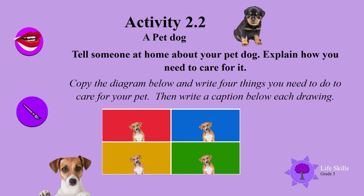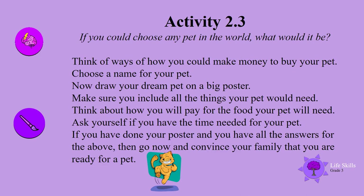Well done boys and girls. If you could choose any pet in the world, what would it be? Okay, have you got a pet in mind? Think of ways you could make money to buy your pet — or maybe someone might give it to you. Choose a name for your pet. Now draw your dream pet on a big poster, making sure you include all the things your pet would need. Think about how you will pay for the food and ask yourself if you have the time needed for your pet. If you have done your poster and have all the answers, go and convince your family that you are ready for a pet.